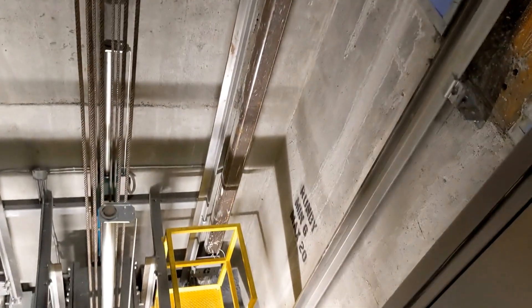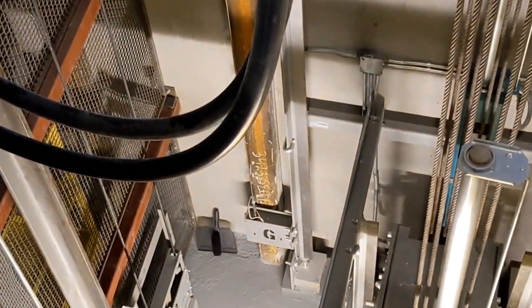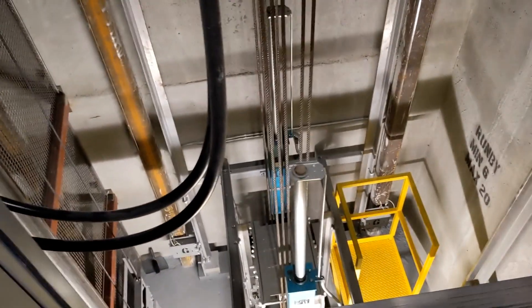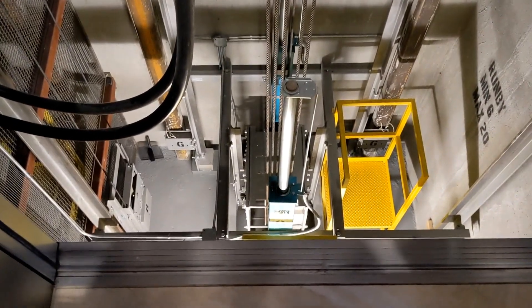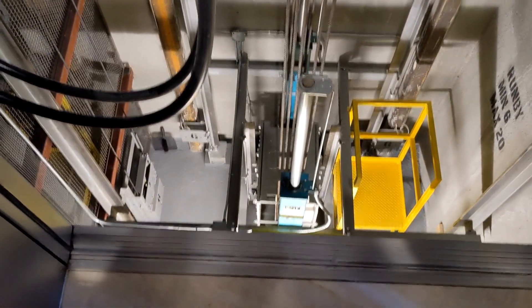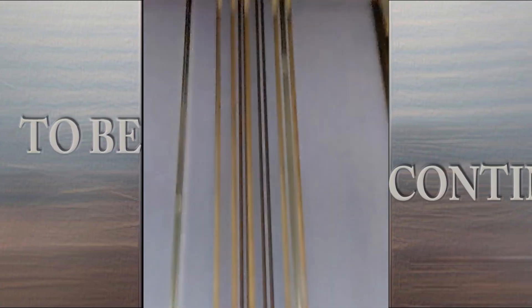Remember the cable I told you about for earthquake protection? You can see the box down there with the little white wire — see that cable right there? It goes all the way to the top. This is one of the best views — I've never seen the bottom of an elevator before. Not a lot of people do.